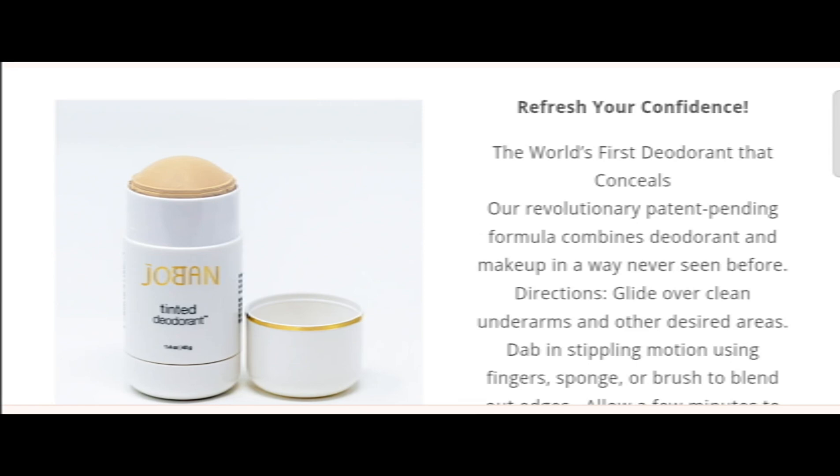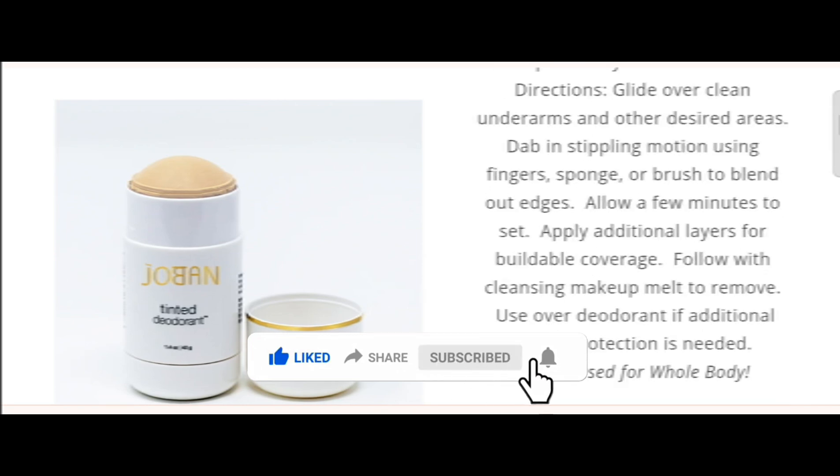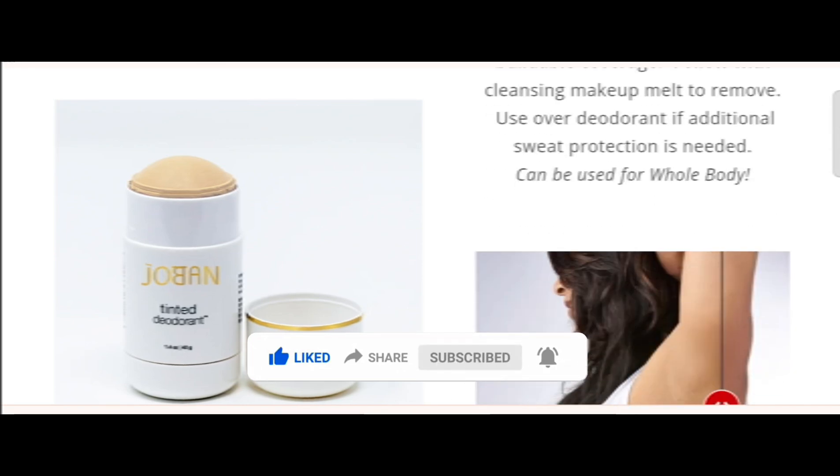Today we are providing complete details about this site, so stay tuned and don't miss any points. This is an online site offering tinted due to rent. Before going further, please like, share, and subscribe to my YouTube channel. Now let's talk about the legit factors — is this website a scam or legit?